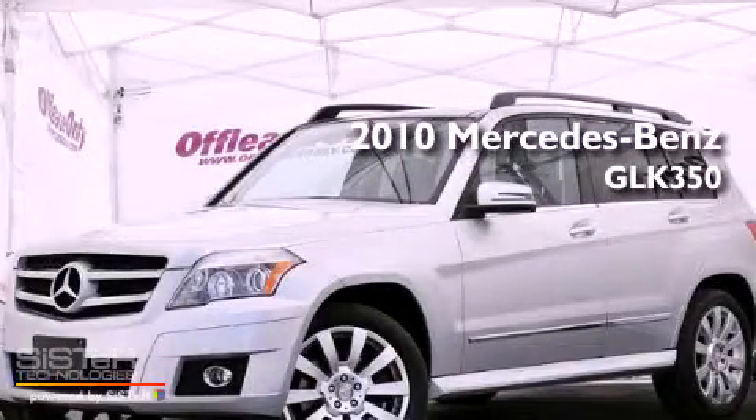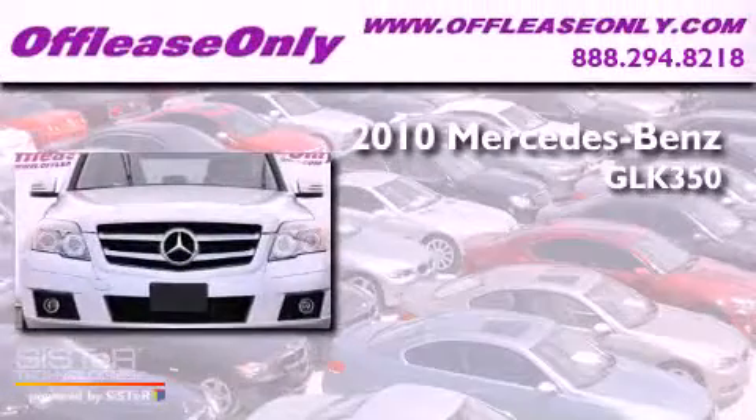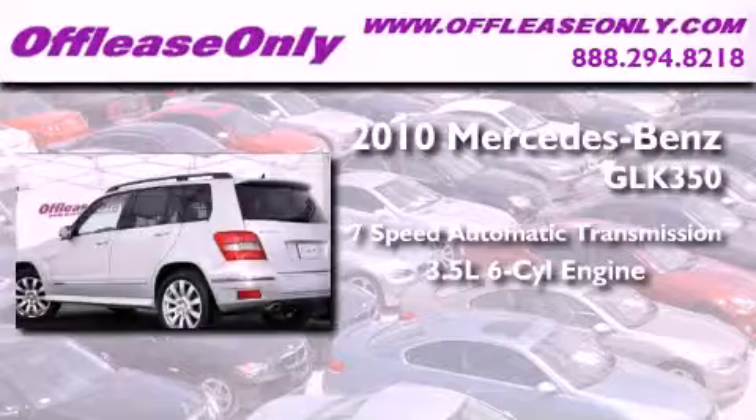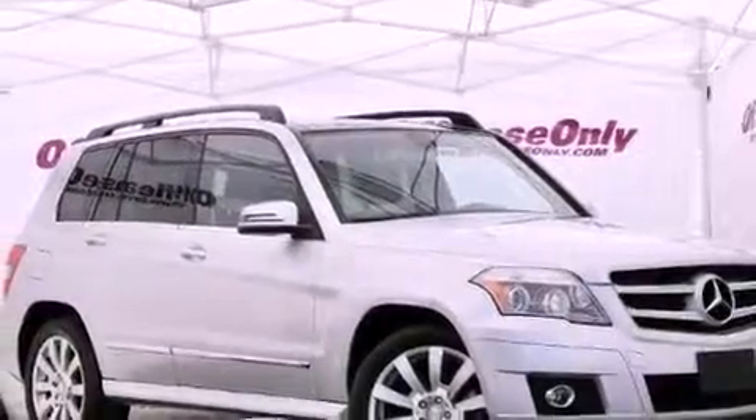This is a 2010 Mercedes-Benz GLK 350. This vehicle has seating for 5 adults, a 3.5-liter V6, and all-wheel drive. Plus, having just come off lease, this Mercedes-Benz is in like-new condition.